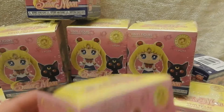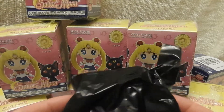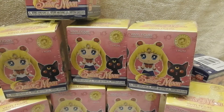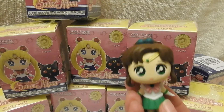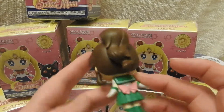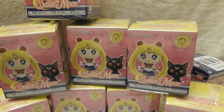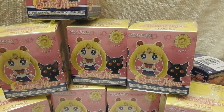There's the actual bottom of the box. So just like the other mystery minis, they come in a black bag. So the first one I got is Jupiter. She's pretty cute.